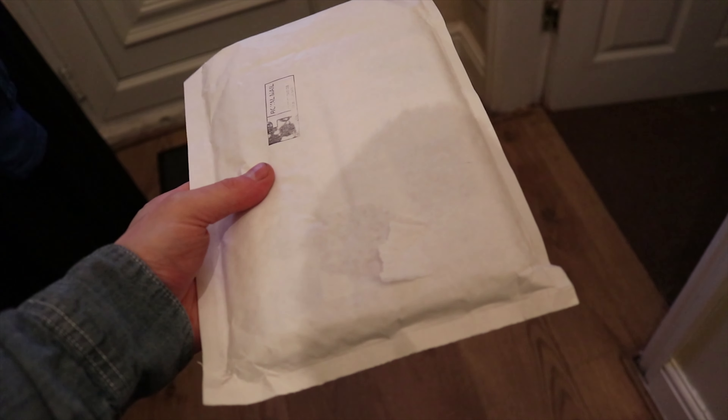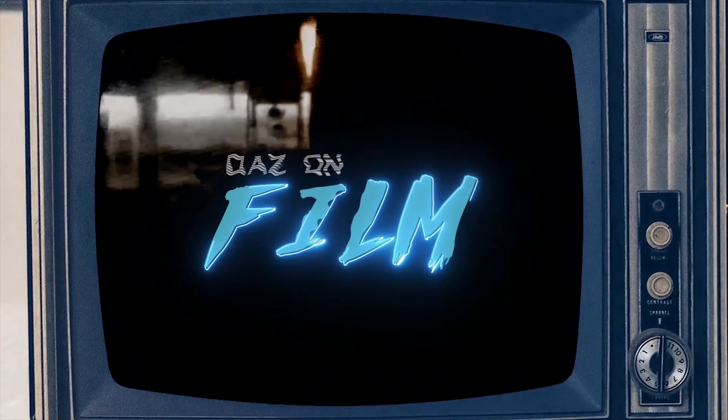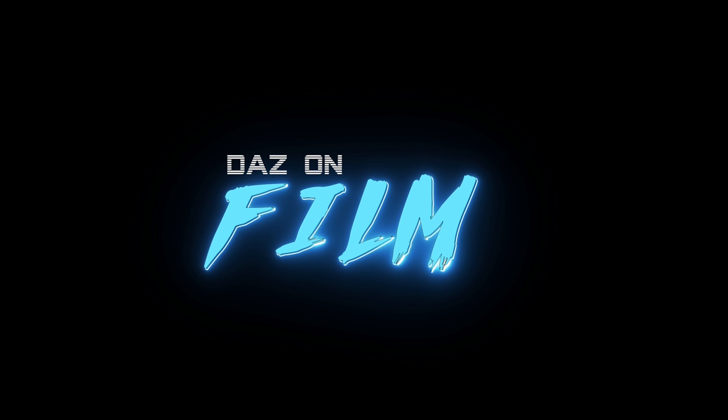Hey guys, welcome back to another episode of Daz on Film, the only place to be if you love movies. It seems to be becoming a bit of a tradition lately - whenever I film one video I have to make an unboxing video because something comes through the mail. So right now we're gonna do a little unboxing video and talk about what I got in the mail. It's gonna be fun.